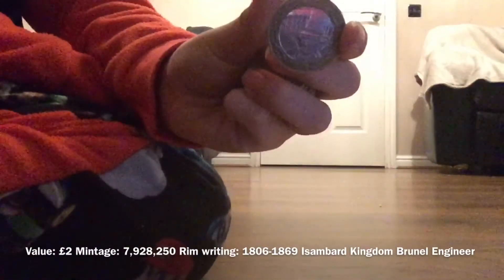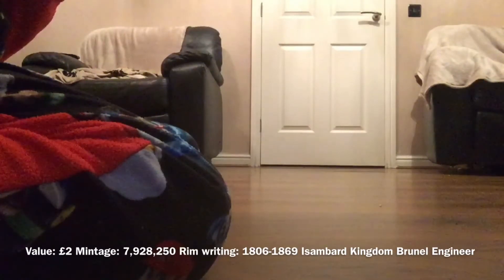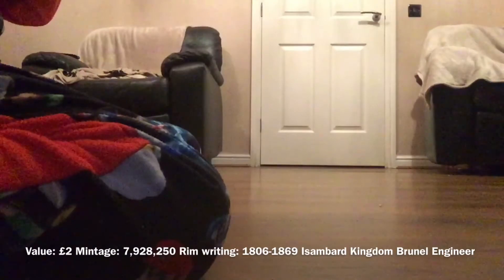Ooh, we've got something. I was not expecting to find anything, but we have found a Brunel's portrait. So we're just missing the archers at Paddington Station, and then we've got a little mini set. Lovely coin to find. What if we ended up finding the archers at Paddington Station in this video? That would be amazing.